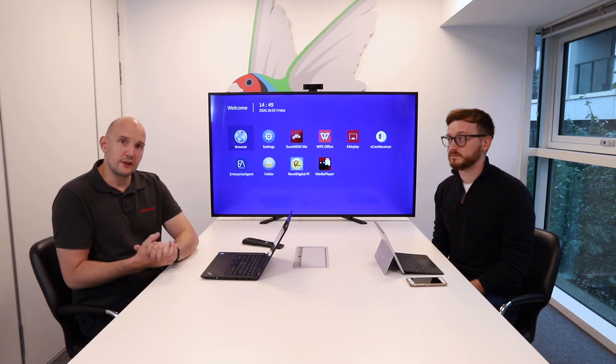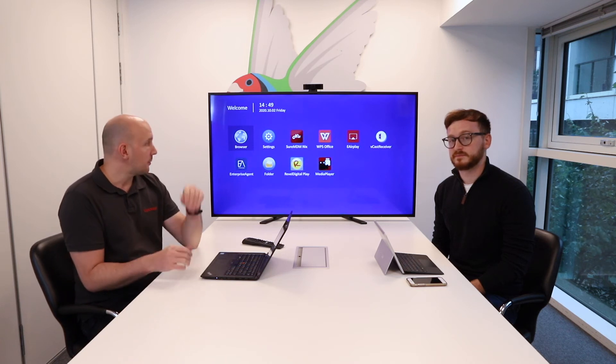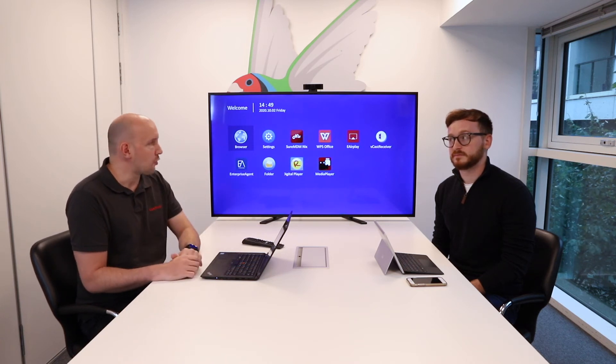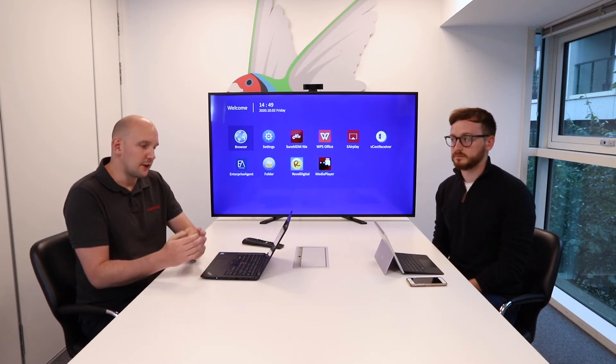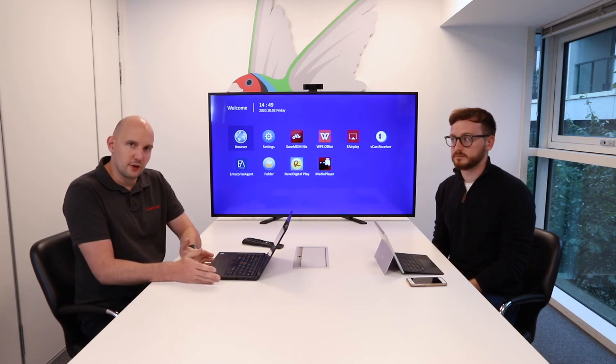So what is a Wireless Presentation Display? The panel behind me has a variety of Wireless Presentation solutions built into it that allow you to cast from many different types of devices.